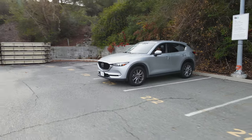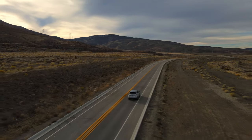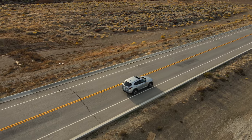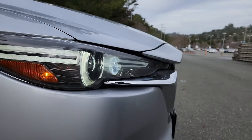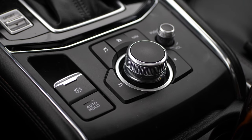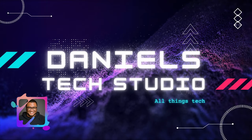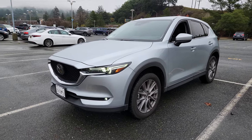2020 Mazda CX-5 — new car, let's get into it. Hi, welcome, Daniel here from Tech Studio Now. The specifics: this is a 2020 Mazda CX-5 Grand Touring, so almost fully loaded.